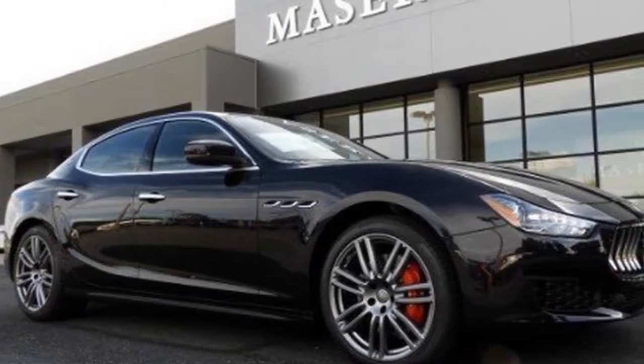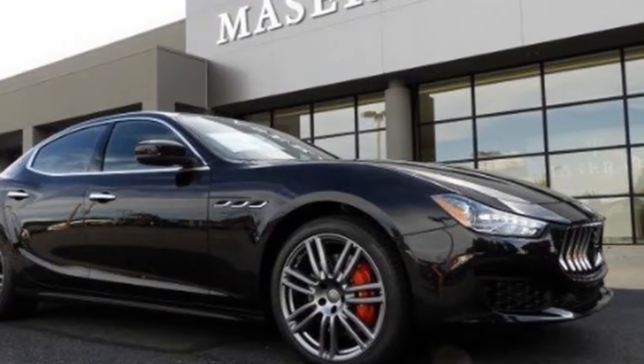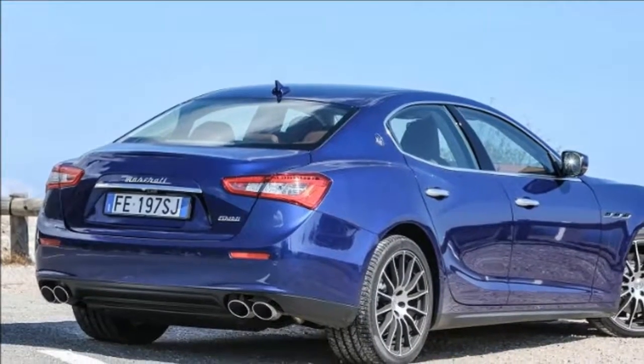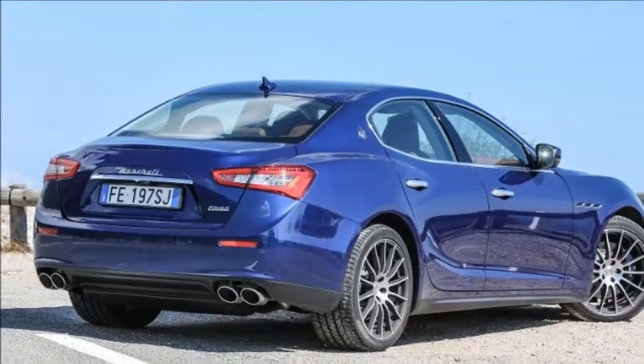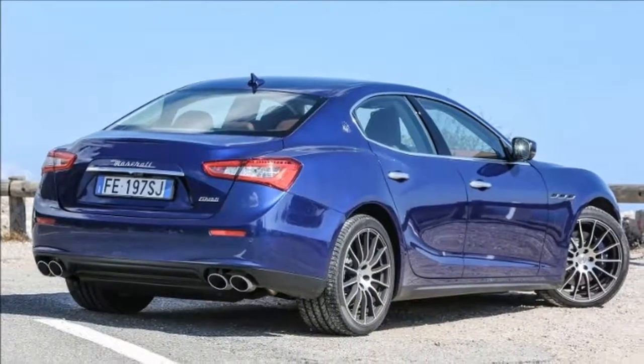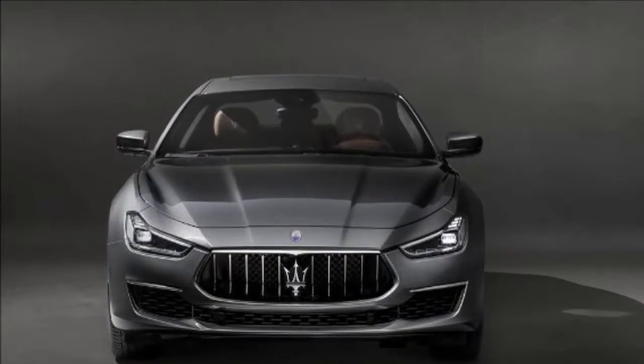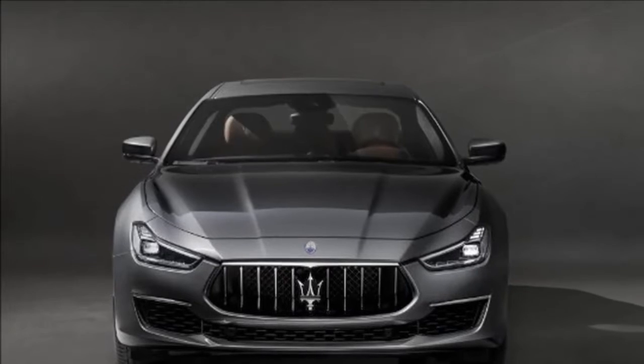The range of V6 power plants means the Ghibli isn't as economical to run as some of its cheaper rivals, especially in petrol form, but that also goes some way to explaining why the Ghibli is more expensive to buy in the first place. More power, more drama and more exclusivity.